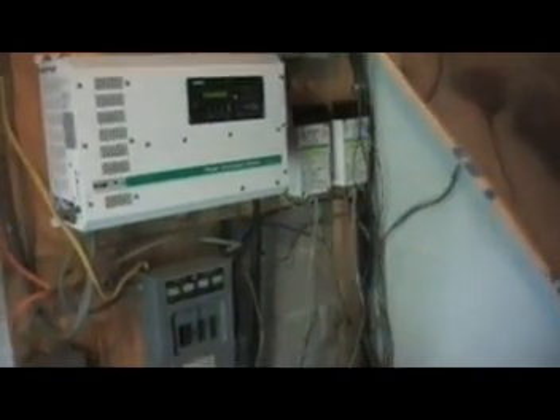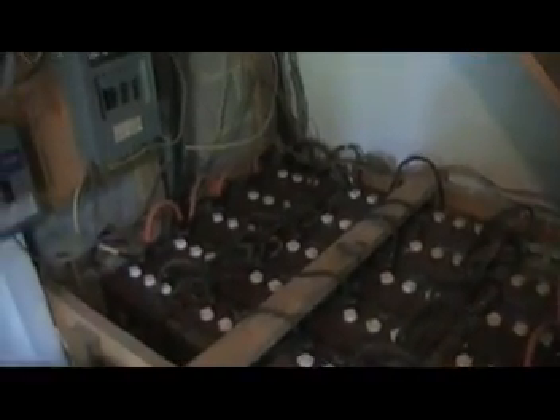A lot of people that even have power systems like this — and this would be considered more or less a medium-sized power system — also maintain those as backups. But who wants to live and read by oil lamps all the time?